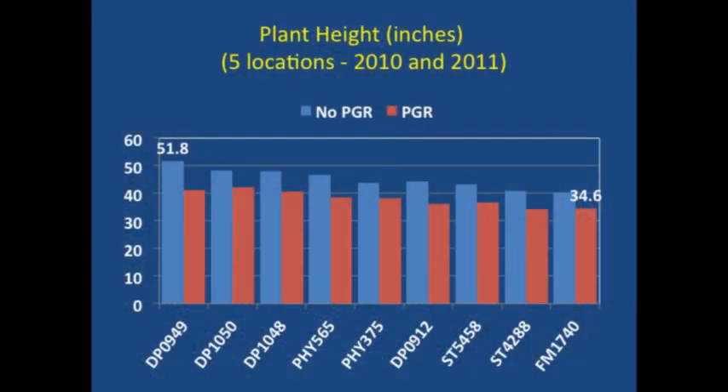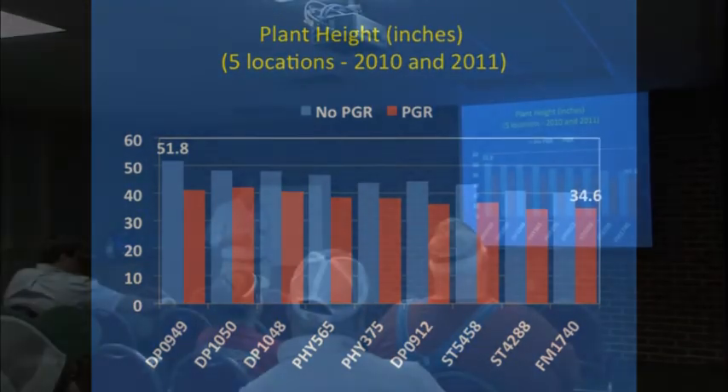We looked at a lot of different things and several different varieties. From 2010 and 2011 we had five locations with nine varieties that were similar. This shows average plant height — the blue bar is no mepiquat and the red bar is the heavier regime. In all cases we reduced plant height with the heavier PGR application. There's also some difference in how tall these varieties are. If you look at 1740 on the right side, when treated with a heavy PGR regime we're talking about 35 inches versus 50 inches with 0949 with no PGRs. So there is some difference in growth potential and growth response we see across varieties.